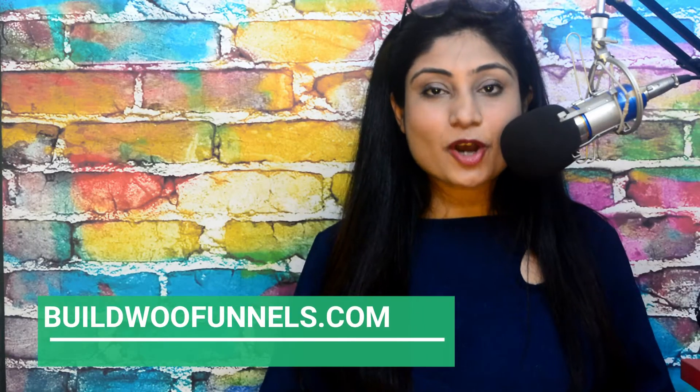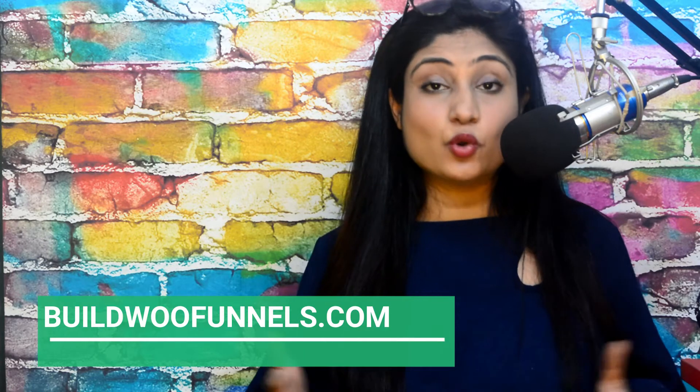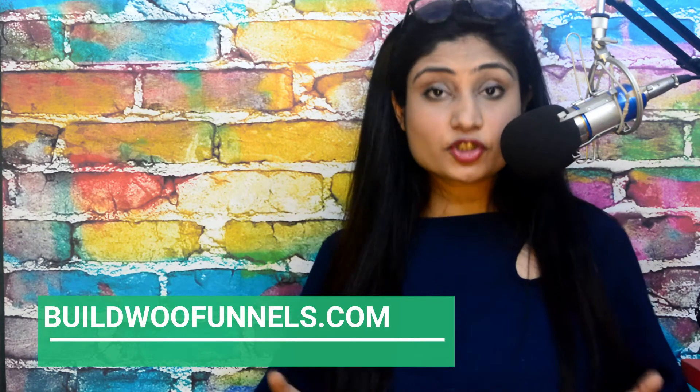Hi, I'm Tazeen from BuiltWooFunnels.com and in this video I'm talking about one-click upsells or one-time offers in WooCommerce. The very fact that you're watching this video tells me that your WooCommerce store is not your fun project — you're pretty committed to its growth. It also tells me that you are getting some sales but you definitely know that you can do a lot more to scale it up. If that speaks to you, stick around because I'm going to tell you what one-click upsells are and whether you need them in your business or not.